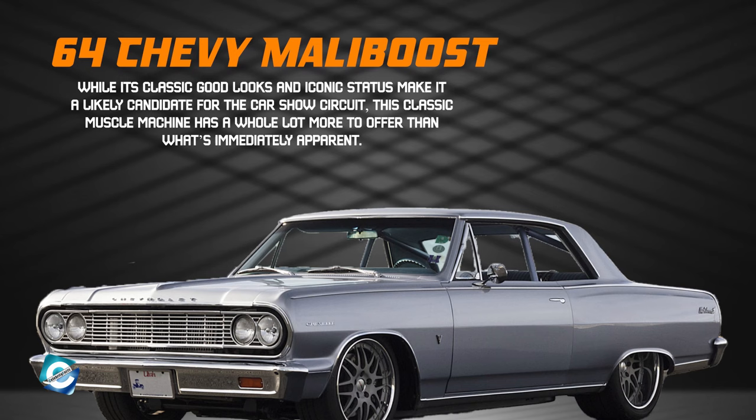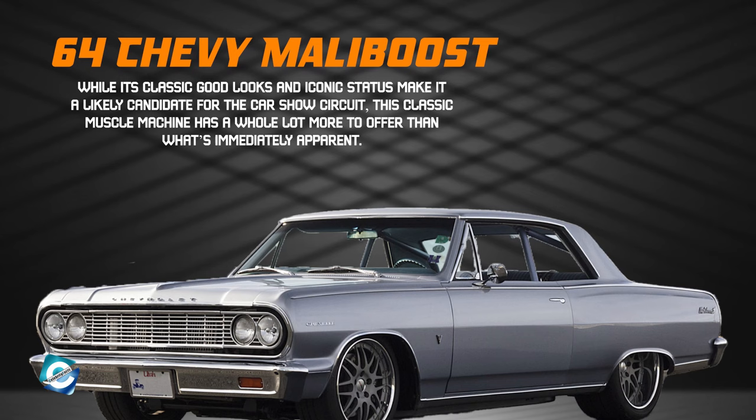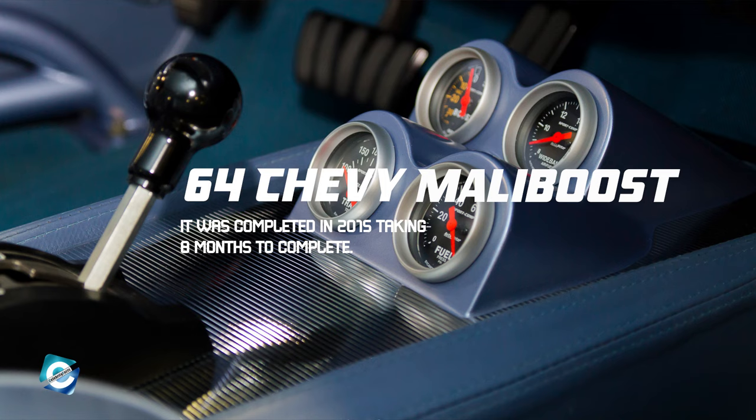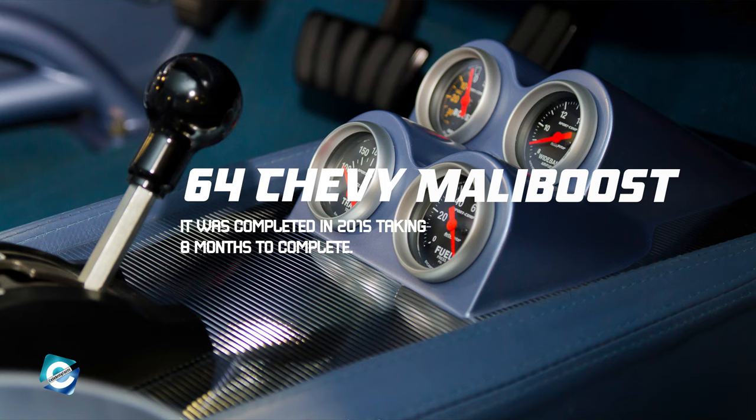Now we have the '64 Chevy Molli Boost. While its classic good looks and iconic status make it a likely candidate for the car show circuit, this classic muscle machine has a whole lot more to offer than what's immediately apparent. The Malibu dubbed Molli Boost is equipped with some of the best performance components in the auto industry, featuring 1,140 horsepower. It was completed in 2015, taking 8 months.